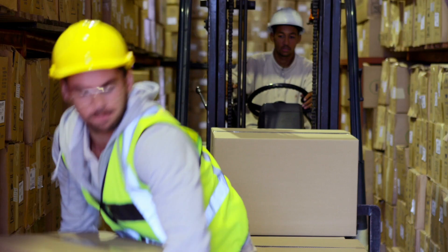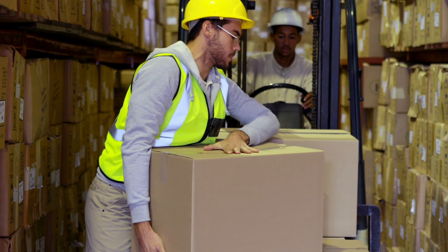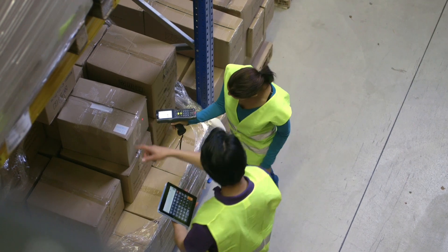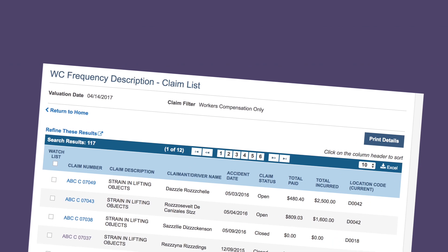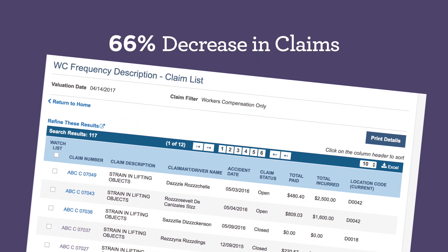TRIO enables you to take action. It helped a packaging company discover that 71% of their workers' claims were due to strains from handling packaged goods. They worked with our risk engineering team to make material handling in the finishing area safer. Using TRIO, the customer determined these changes resulted in a 66% decrease in claims.